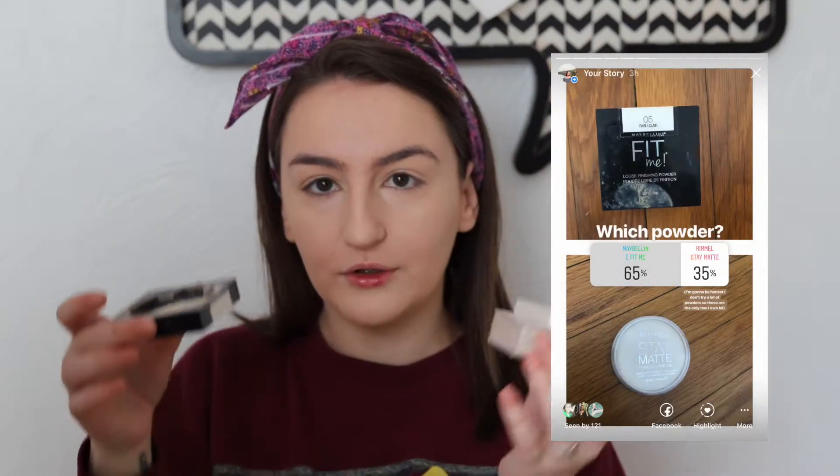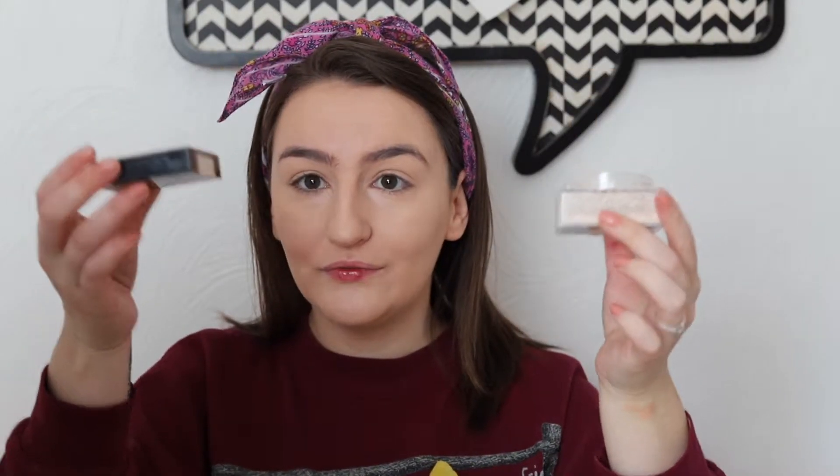The next thing you guys chose was a powder — the Maybelline Fit Me Loose Finishing Powder. With this foundation it sets pretty dry, so I don't think I'm going to set my whole face or else I'll look super dry. I'm just going to set underneath my eyes, my chin, and a little bit of my forehead. I feel like putting powder on with a sponge really helps it sink into your skin rather than sitting on top and looking super powdery.